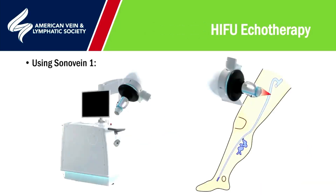Moving away from catheter-based thermal ablation, I now want to look at high-intensity focused ultrasound or echotherapy. The machine we've been using is the Sonovane — now called the Sonovane 1 — which was originally designed for the treatment and ablation of breast tumors and thyroid tumors, but we've used it for the ablation of truncal veins and perforators.